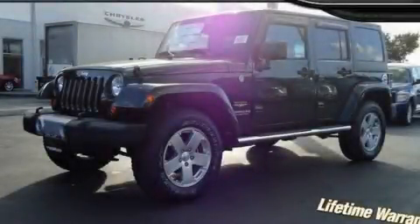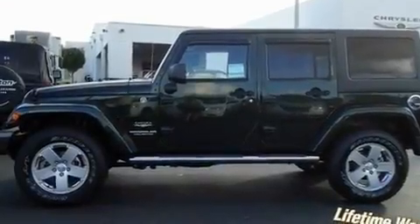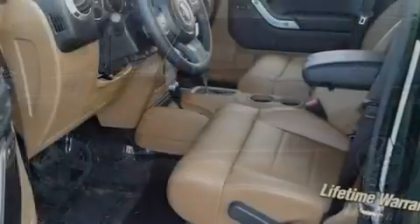This is a brand-new 2011 Jeep Wrangler, ready for the trail. It has a 3.8-liter six-cylinder engine and an automatic transmission.